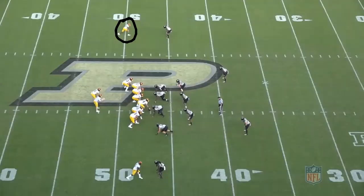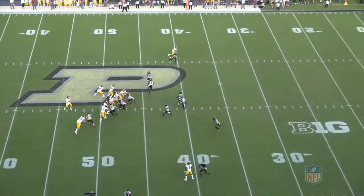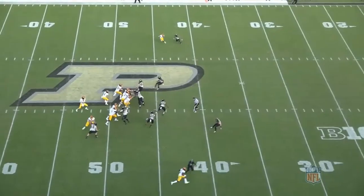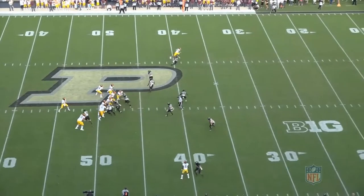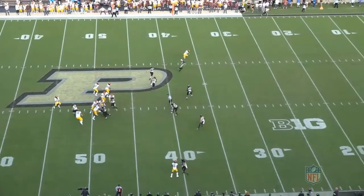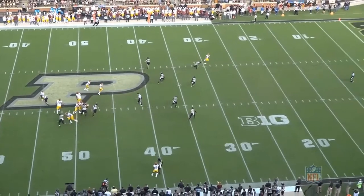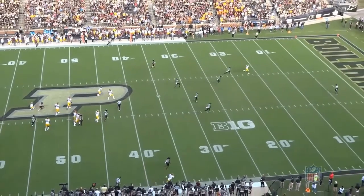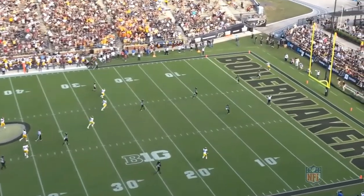From the Purdue game, Bateman is lined up at the top of the screen as the number one on the left side and is going to run a sluggo. At the snap and off the false step, Bateman does a good job running and faking the slant before getting up the field on the double move. We see that he does a good job using his outside hand to push the DB through to the inside, getting him out of position and allowing Bateman to get vertical quicker. Once he gets vertical, he uses good speed to run away from the defender and catch up to the ball, also showing good concentration to haul in the pass coming over the top for a long touchdown.